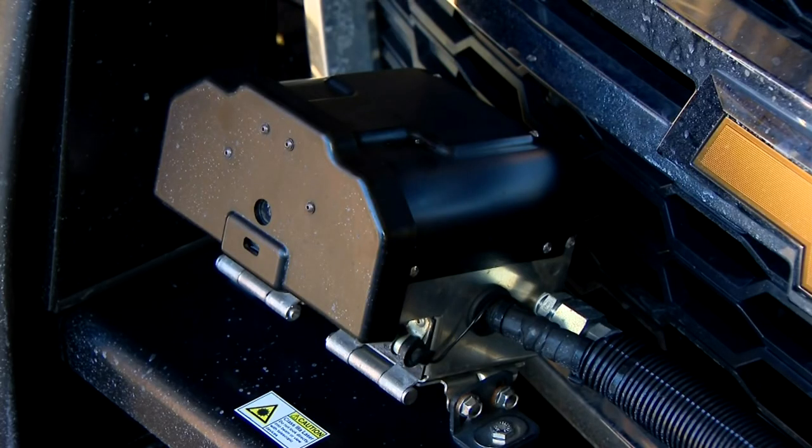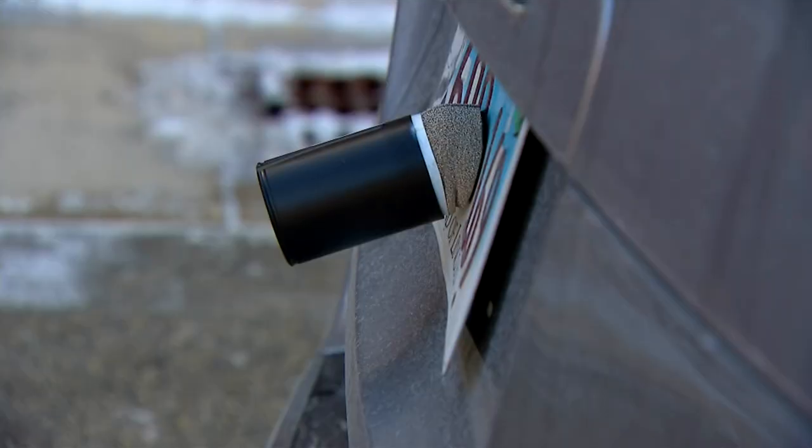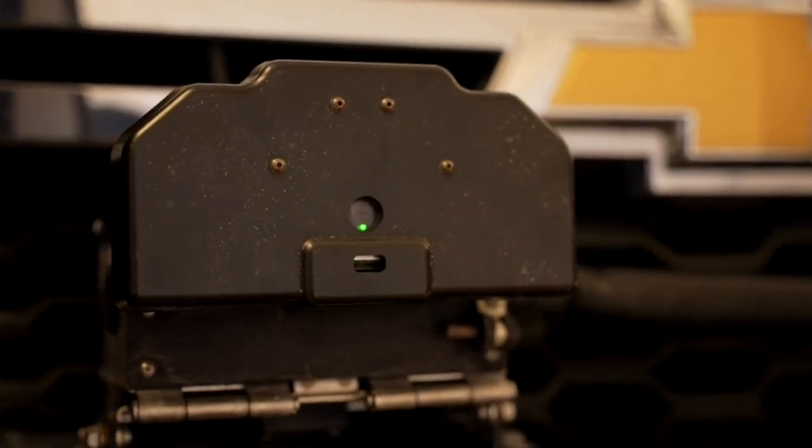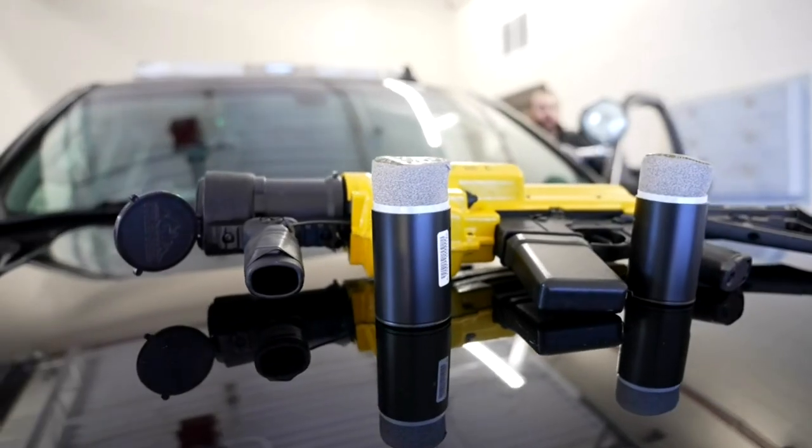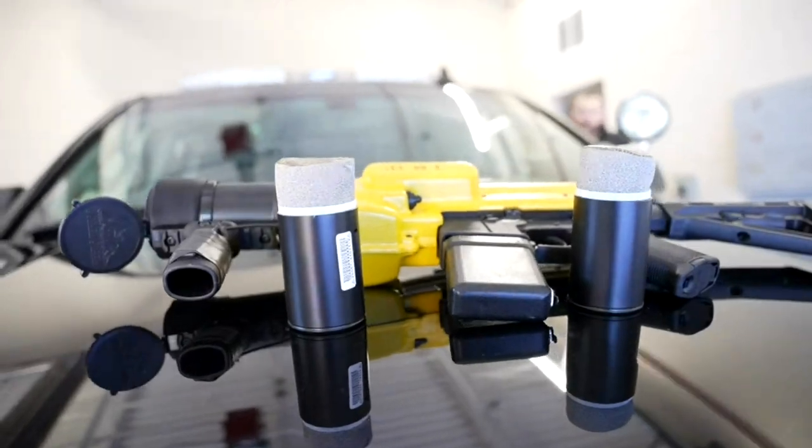The system is made by a company called StarChase, currently working with police and sheriff's departments in 32 states and internationally. It's funded here through the police budget approved by the village board as an added tool. The chief says it's not cheap, but it's a lot cheaper than a possible lawsuit.